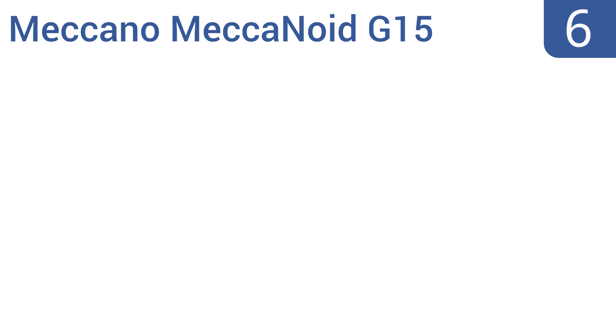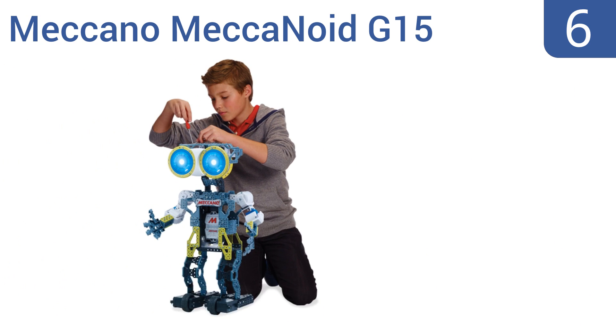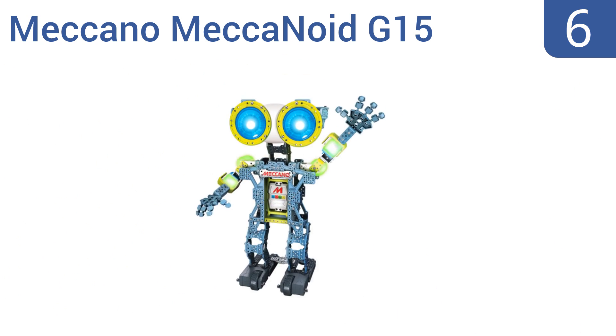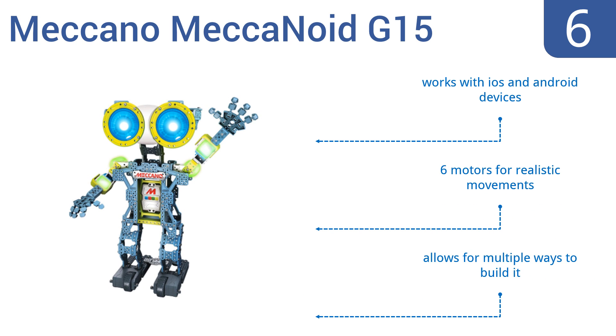Moving up our list to number 6, the Meccano Meccanoid G15 is a smaller and more affordable version of the G15KS Meccanoid. It has all the same features, like voice recognition, adaptive learning, and a large vocabulary. Plus, it teaches children about engineering. It works with iOS and Android devices, has six motors for realistic movements, and allows for multiple ways to build it.